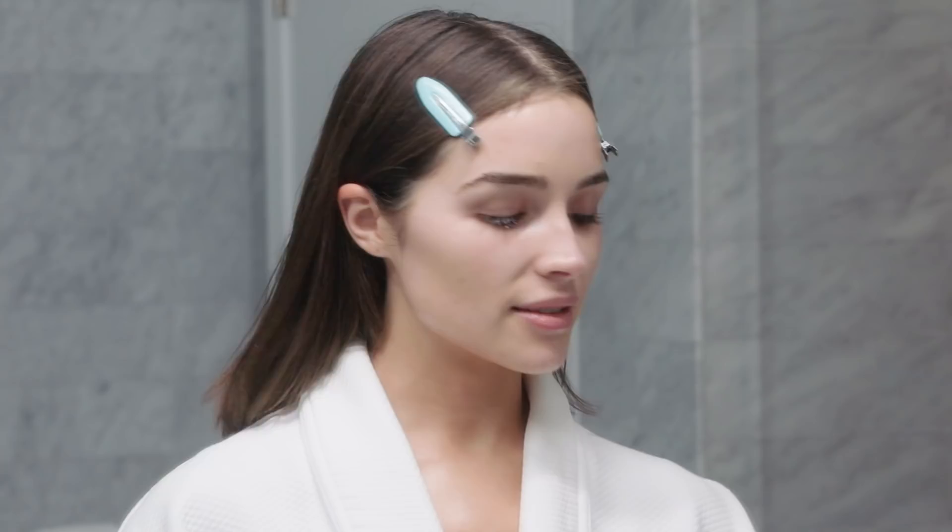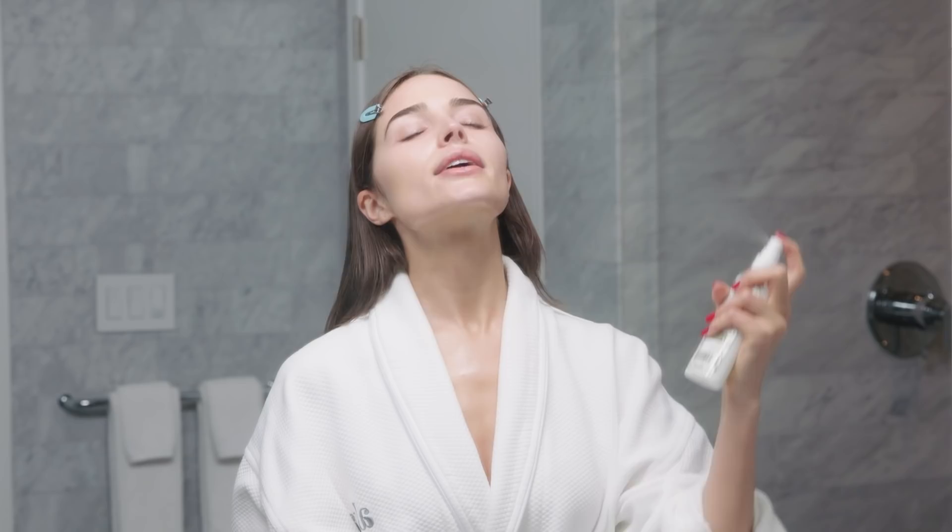The next step is the Eminence Age Corrective Hydrating Mist. I use this on top of the mask to seal everything in — it feels so hydrating and I love it.